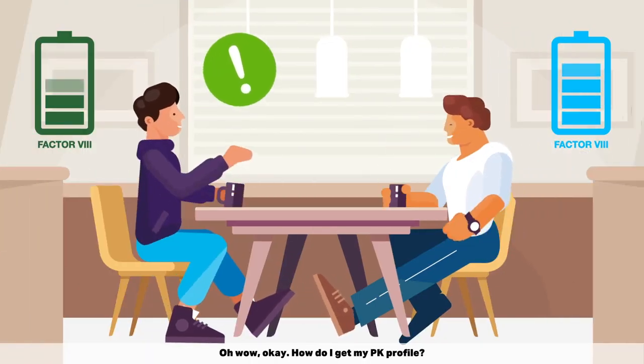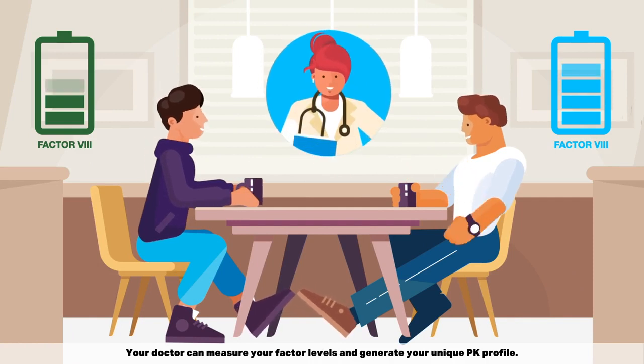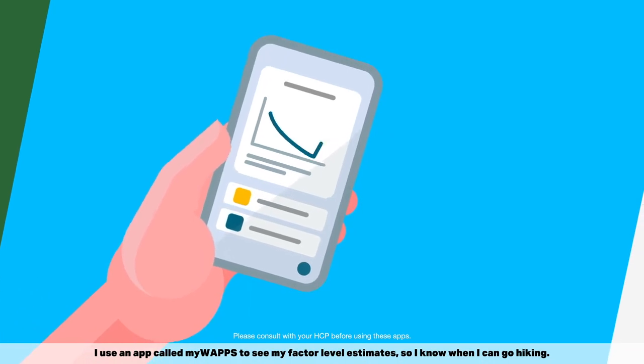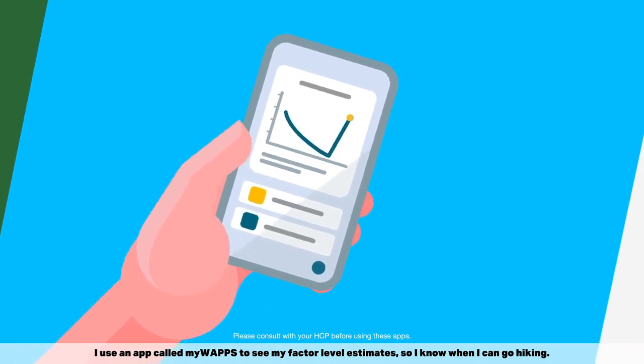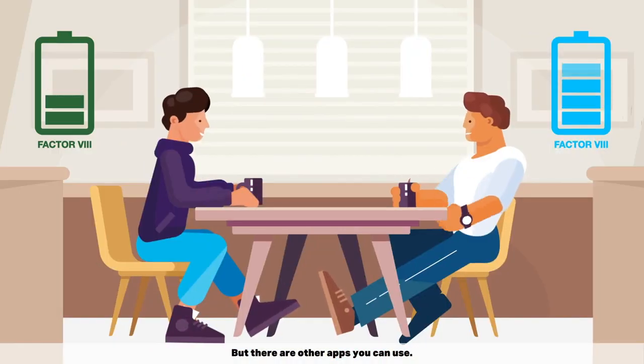Your doctor can measure your factor levels and generate your unique PK profile. I use an app called MyWaps to see my factor level estimates so I know when I can go hiking, but there are other apps you can use.